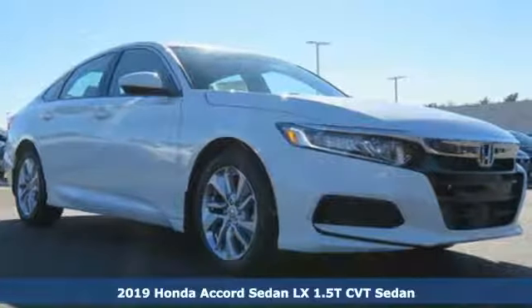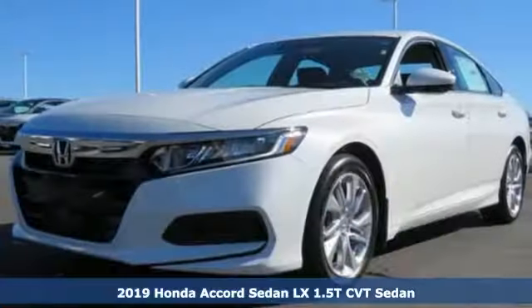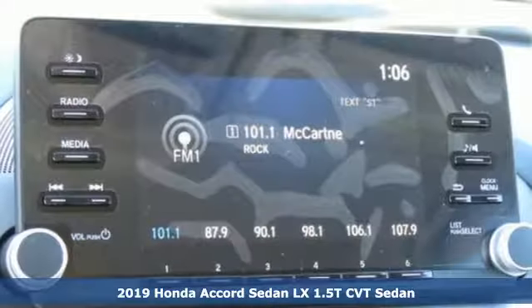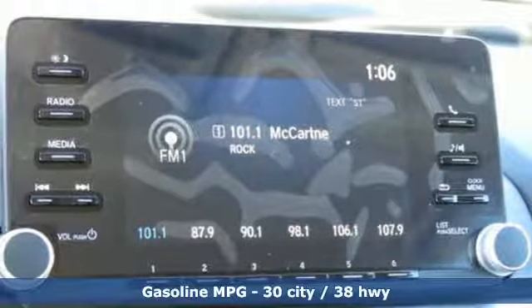It's a new 2019 Honda Accord sedan. Honda made no compromises with this luxurious and practical Accord. Plus, it offers an exciting list of features.